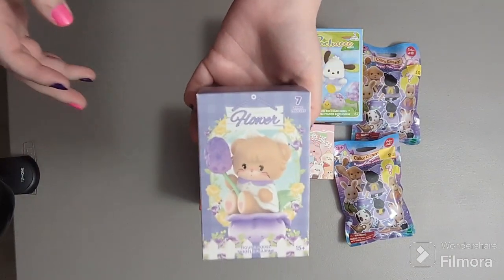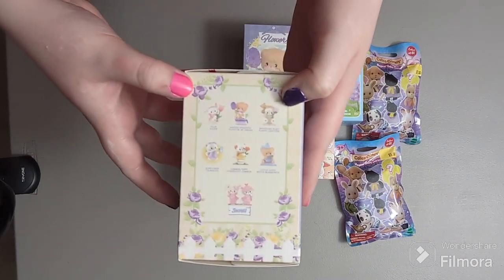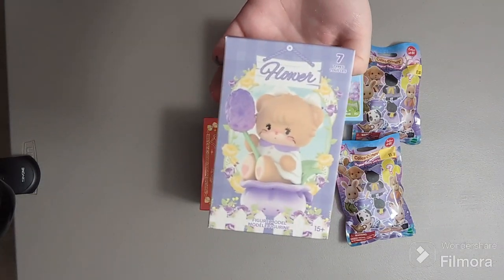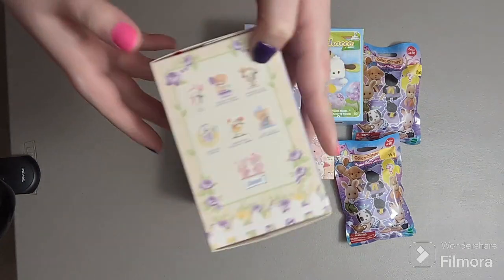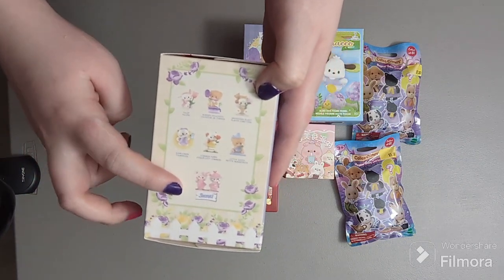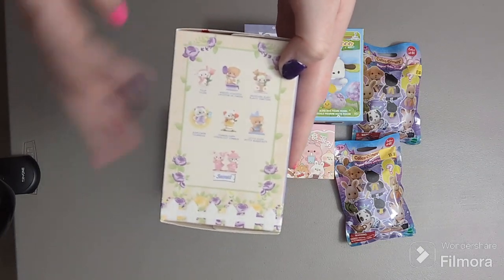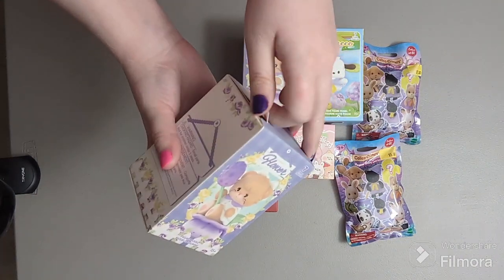First I'll start with this Miko Illustrations one — it's the flower series. I'm not really familiar with Miko Illustrations but I know they have some really cute characters, like a little kitty cat that looks like Marie. I've always liked them but I've never had any of their figures before. The secret one would be super cute to get, but honestly I'll take any of them — they're all so cute. I love anything flower-themed.